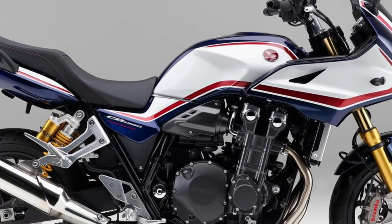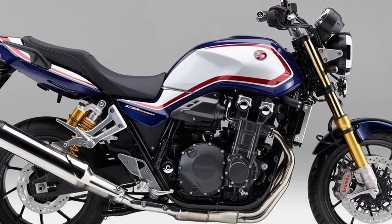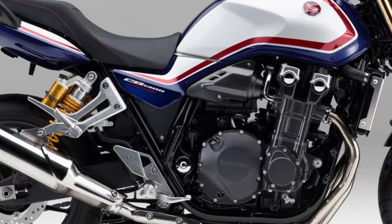Comfort-focused ergonomics. Designed with rider comfort in mind, the CB1300 features ergonomically designed controls, a spacious seating position, and a natural reach to the handlebars, allowing riders to stay comfortable on long rides without fatigue.